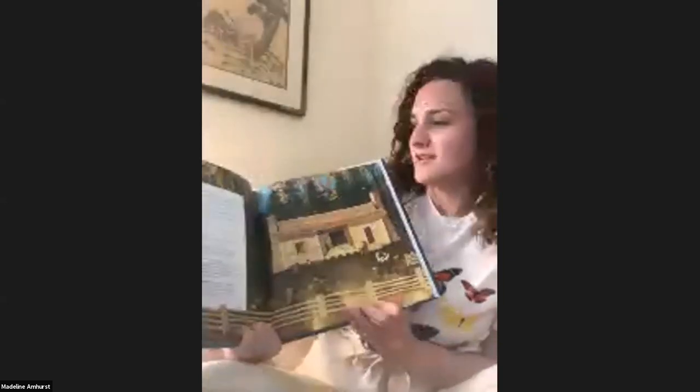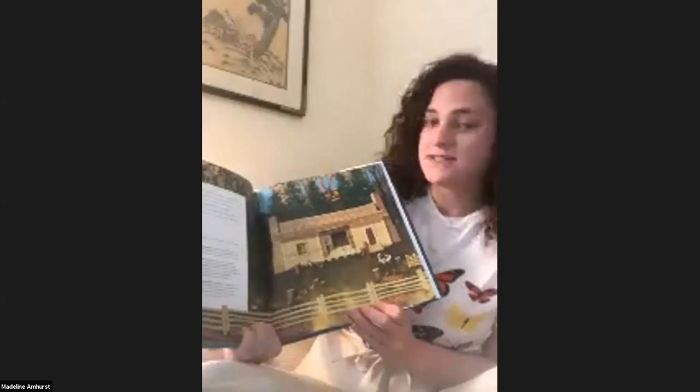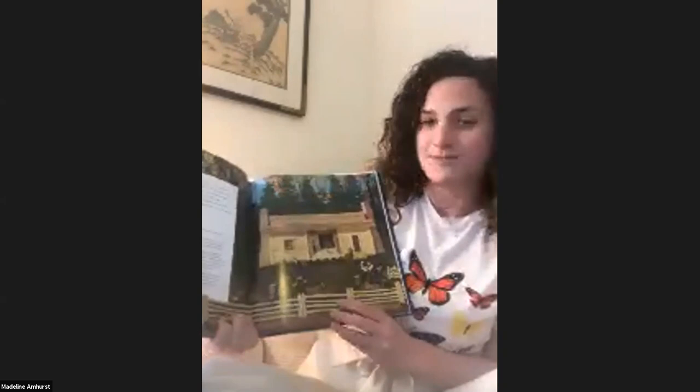If you lived here in this dog-trot log house, you would have to step outside to get from your bedroom to the kitchen. Your family's sleeping area would be in one section of the house, while the kitchen and the living area would be in the other. Between the two sections would be an open hall with a floor where the dog could sleep or a possum could scurry through. And if you lived here, so could you.